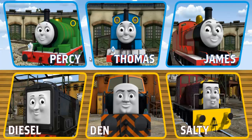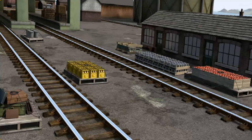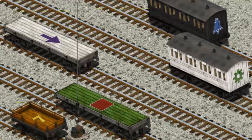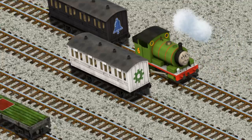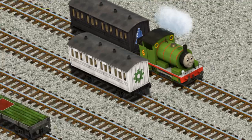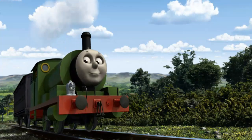It's a busy day at Brendam Docks. Thomas and his friends have many deliveries to make. Choose who will make the next delivery. Percy must deliver the luggage to Knapford Station. Show Cranky where the luggage is. There you go. Let's lift and load. Now the cargo must be loaded. Help Cranky find the black coach with the picture of a blue bell. Huffing and puffing, Percy set out for Knapford Station.